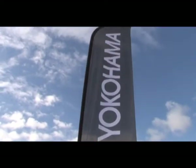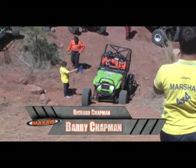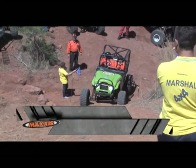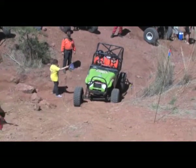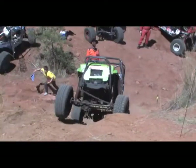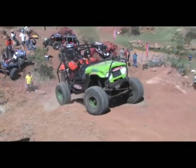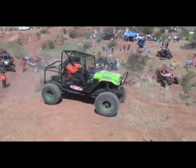Welcome back to the action. Our seventh obstacle for the day is sponsored by Yokohama. Staring against a very steep incline, Barry Chapman puts foot to make it up, striking a banner in the process. Drivers must now make a sharp left turn.